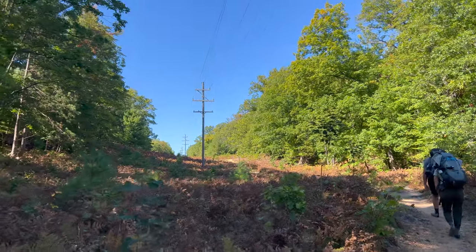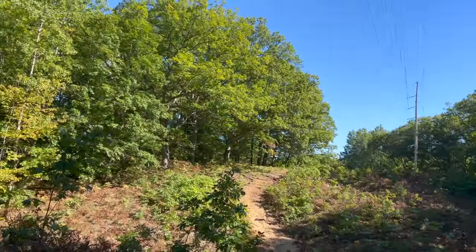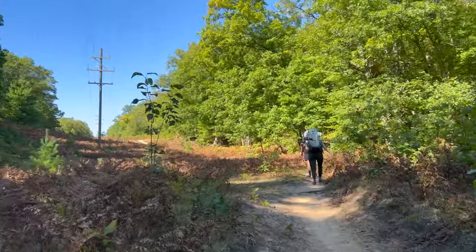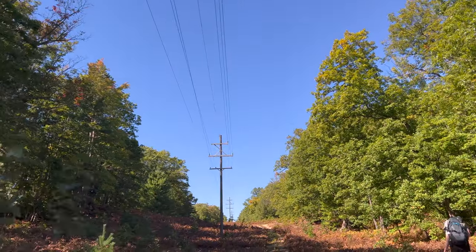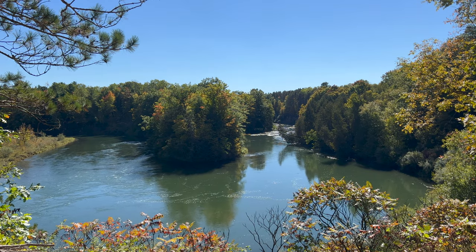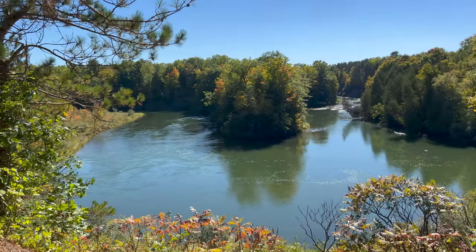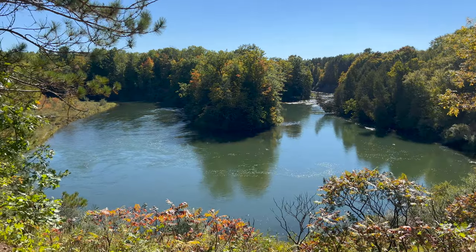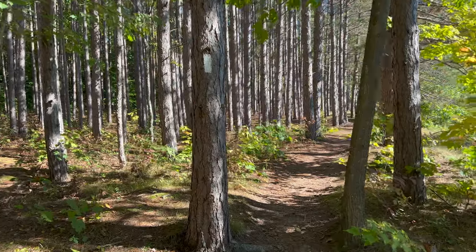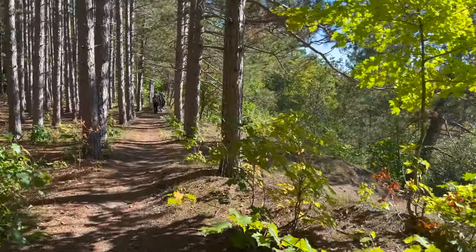It's been pretty dense forest so far - this is kind of the first opening we've had the whole trip. It's like a power line cut out here. There's no clouds today either. Well, we finally made it to the river, and there's going to be a lot of views like this for the rest of the trip. We've been on the NCT the whole time, but now we're on the Manistee River Trail, so everything from here on out should look a lot like this.